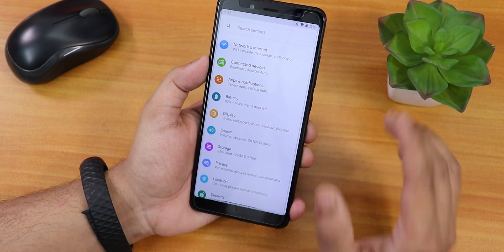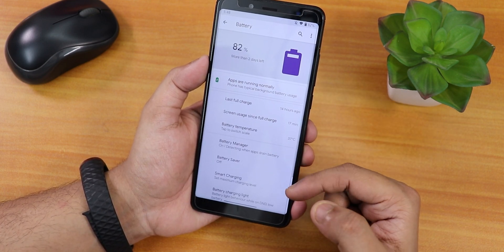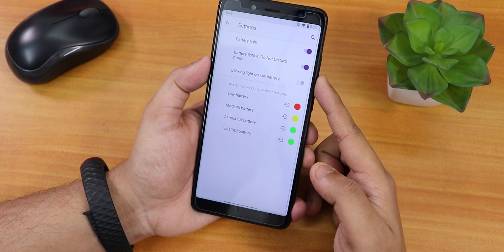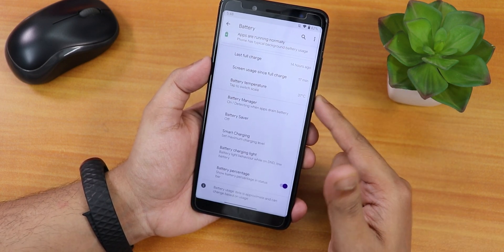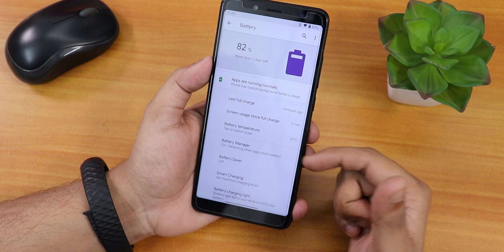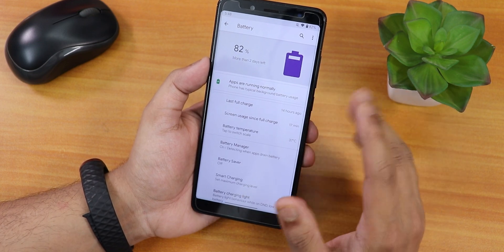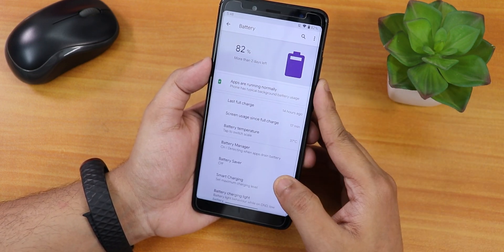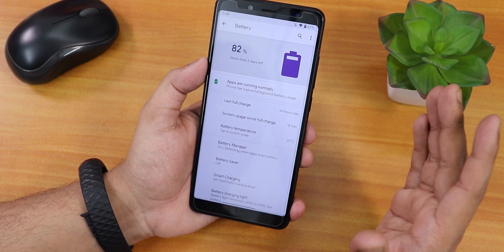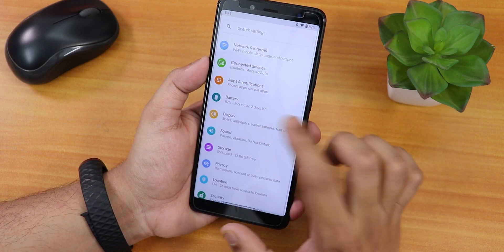VoLTE calling and stuff should be working fine, although I don't have a SIM card in the device right now. In battery settings you can see full battery usage. You can enable battery percentage on the status bar, battery charging light in DND mode, smart charging, battery saver, and battery manager. It shows battery temperature — you can switch to Fahrenheit — plus screen-on time, last full charge, and fast charging status. Battery life is about five to six hours of screen-on time.